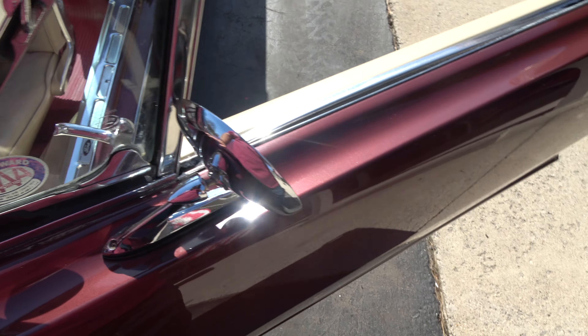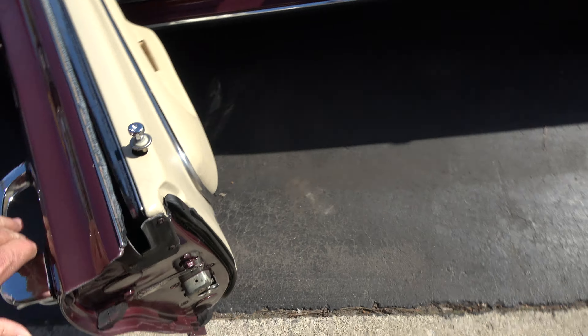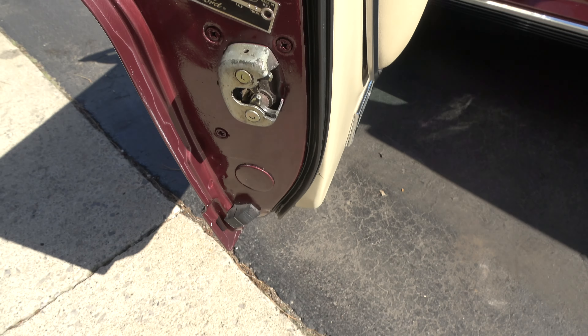The A-pillar chrome is nice. It's got the dual chrome mirrors. Door handles are really nice. This is just a nice car — the original door tag is still intact.